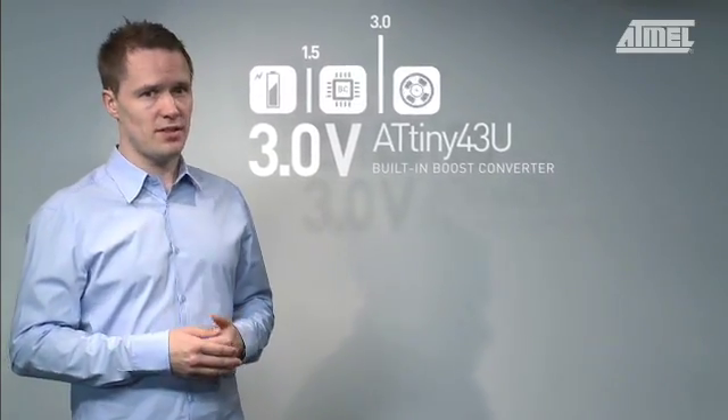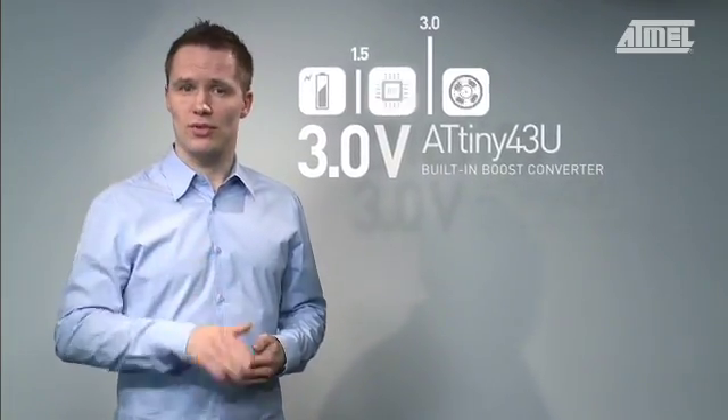The boost converter inside this device provides a fixed supply of 3.0 volts from a single cell battery. Even when the battery voltage drops down to 0.6 volts, the voltage on the micro will stay 3.0 volts, also through periods of excess current consumption. This allows non-rechargeable batteries to be drained to the minimum, thus extending the battery life.